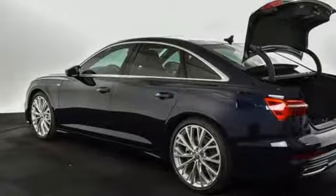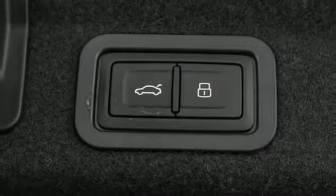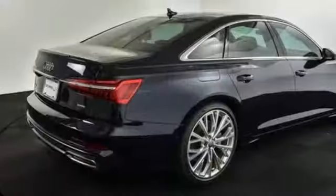Automatic transmission, power sliding and tilting sunroof, sports suspension, and intercooled turbo V6 engine.